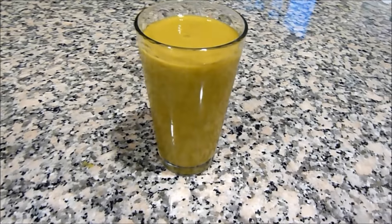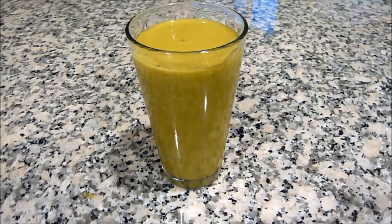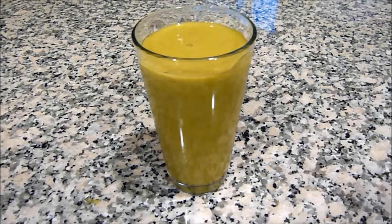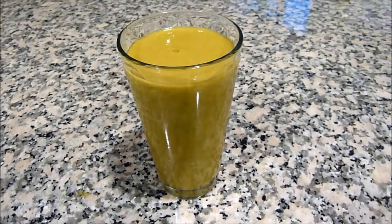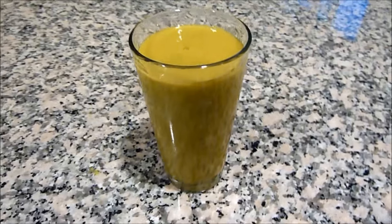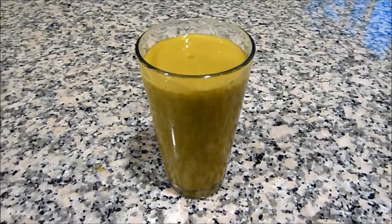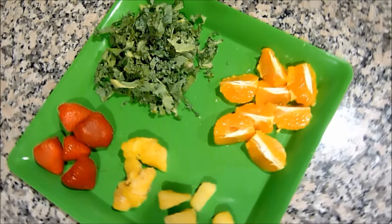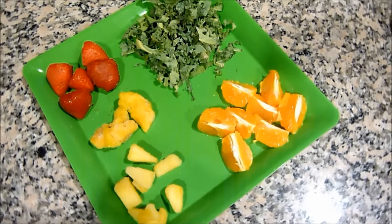Hey guys, welcome back to my channel. In today's video, I'm going to be sharing with you guys my green smoothie recipe. This smoothie helps me maintain my weight, it helps me stay energized, it helps the appearance of my skin and my hair, and it's also a great alternative to junk food — I'll make myself a smoothie when I'm craving junk food.